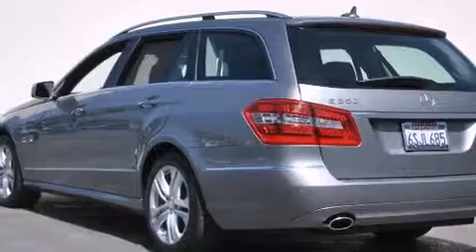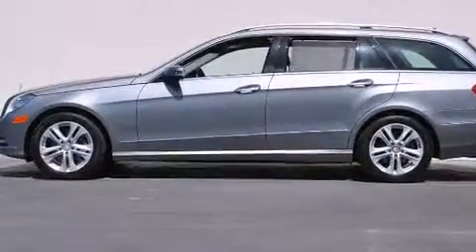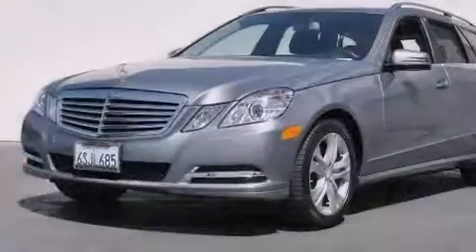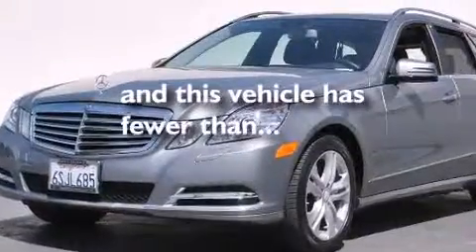Its top features and packages include the Premium 2 package, a navigation system, keyless go, heated seats, and 100% commercial-free Sirius satellite radio. This vehicle has fewer than 18,000 miles on the odometer.